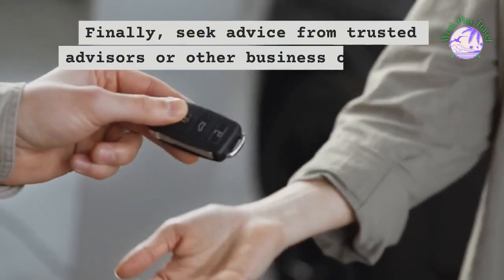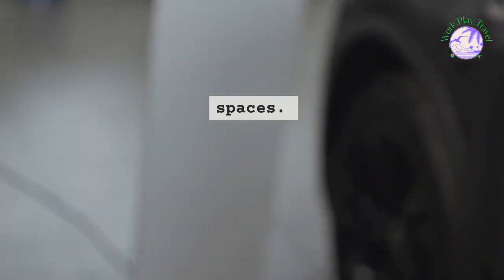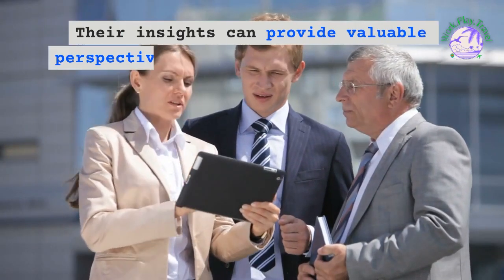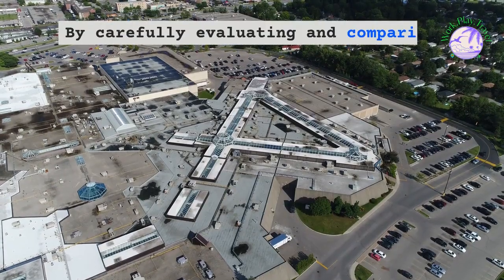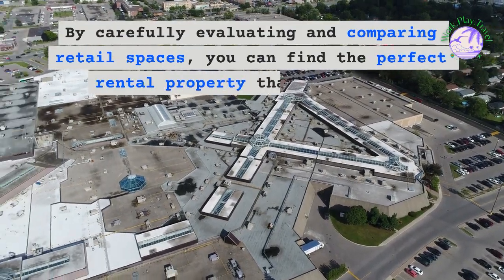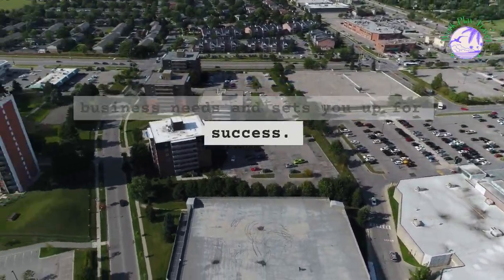Finally, seek advice from trusted advisors or other business owners who have experience with retail rental spaces. Their insights can provide valuable perspectives and help you make the best choice for your business. By carefully evaluating and comparing retail spaces, you can find the perfect rental property that meets your business needs and sets you up for success.